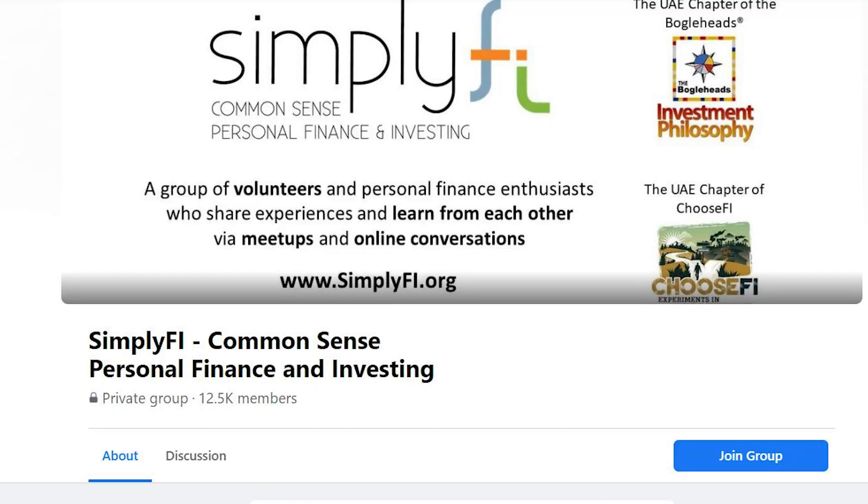There's also a fantastic group on Facebook called Simplify, which is full of expats who are personal finance enthusiasts in the UAE. I recommend joining that group and asking questions if you get stuck somewhere. The community is extremely helpful and they're very considerate people, so that's a really good resource.